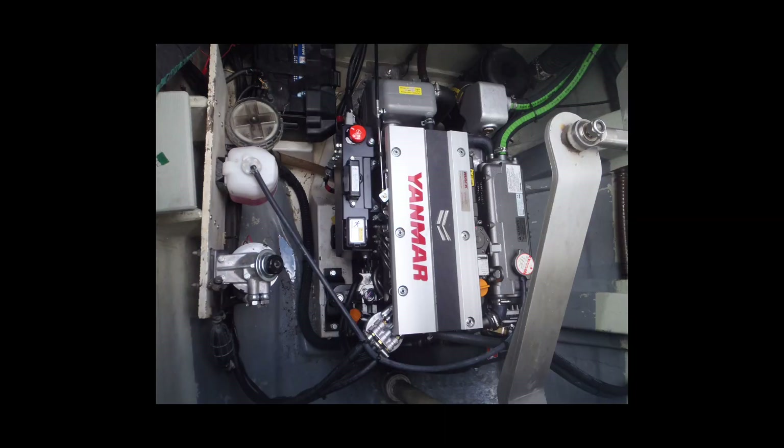An oil sample analysis, or OSA, not only tells you about the current health of your engine or transmission, but can also warn of potential future issues before they become critical, saving you money and heading off premature failure. Here's how they work.